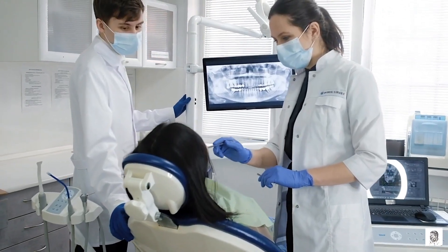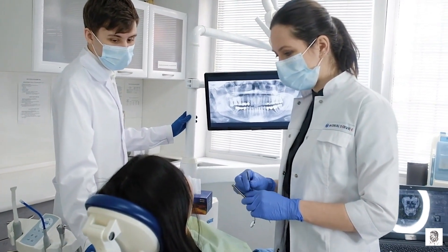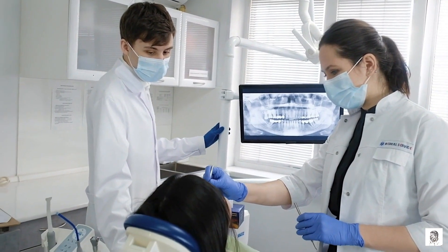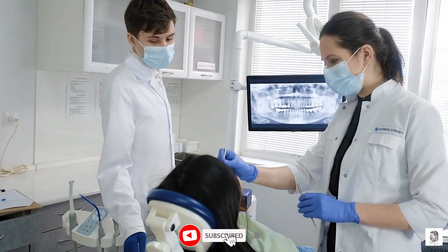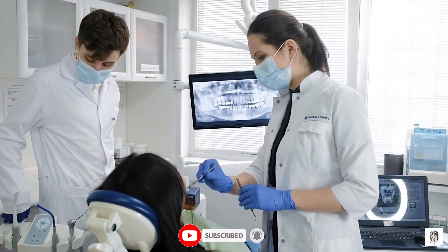Nobelium-252 can also be used to sterilize medical equipment and food. Alpha particles can kill bacteria, viruses, and other microorganisms. So Nobelium-252 could be used to sterilize things that can't be sterilized using other methods, such as heat or chemicals.